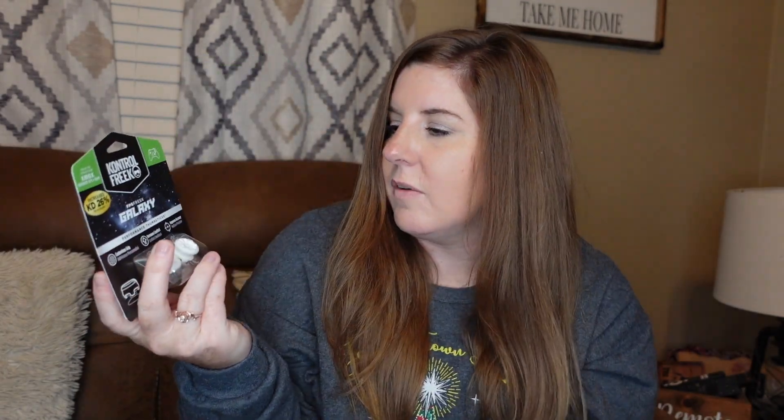The next thing was from his Amazon list — these are little thumb stick pieces for his Xbox controller. I think his are getting worn out. They're a little cushiony, so it's a comfort thing. He had asked for that. This is also something that all of the kids are getting: one of these little screen cleaners. I found this on Temu — I'll do my best to say where I got everything from and link things down below.